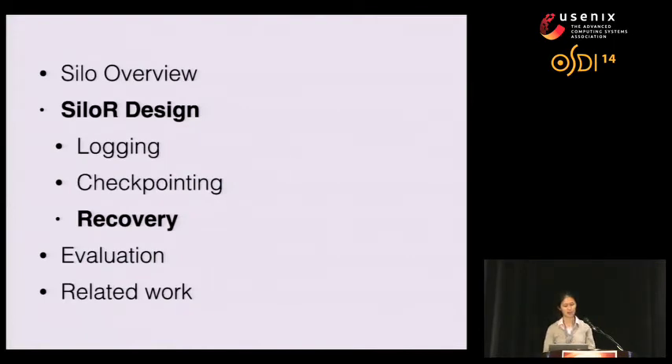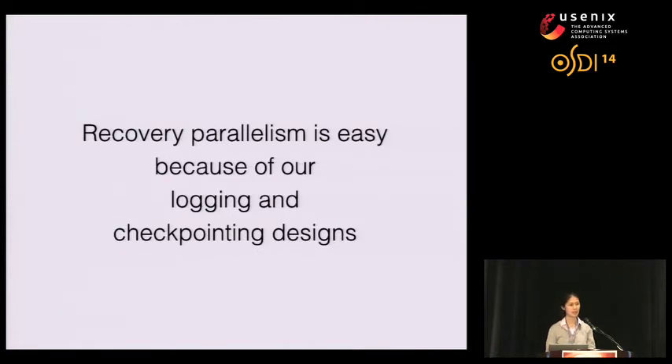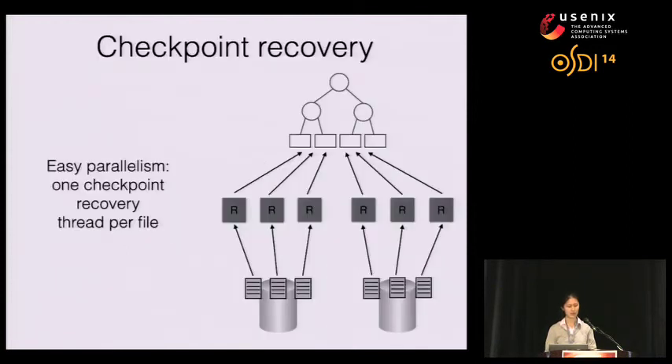The third part of our system is recovery. Recovery parallelism is very easy for our system due to how we designed our logging and checkpointing schemes. Recovery happens in two parts. First is checkpoint recovery: during the checkpoint, a single checkpoint thread wrote to multiple files on the same disk. During checkpoint recovery, we use many more threads to recover these files — one checkpoint recovery thread per checkpoint file. Each thread goes through the list of key-value pairs in the file and inserts them into the appropriate tree.